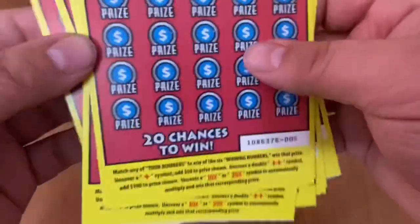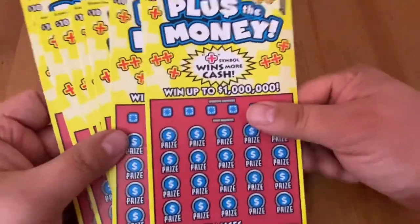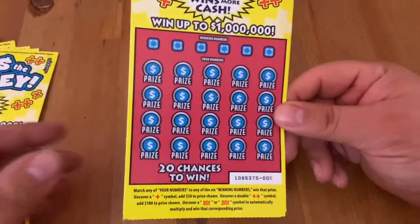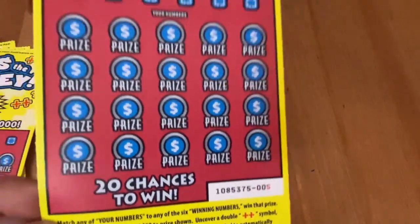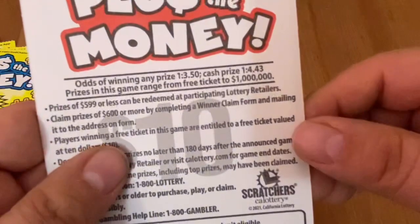I got tickets 5 through 11, so right towards the front of the book. Hopefully there's something really good in this front part for me. Just trying to match numbers. I've been looking for those pluses — I have not found a plus yet — but I have been looking for a 10x or 20x, which have really been difficult to find on this game.